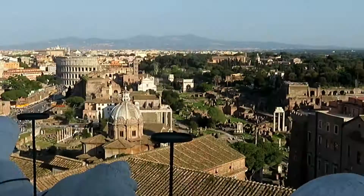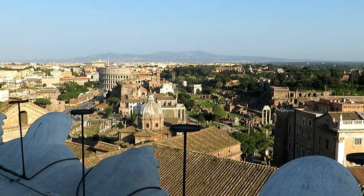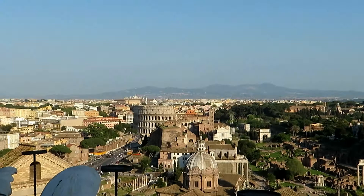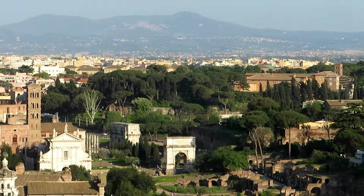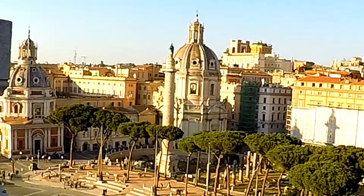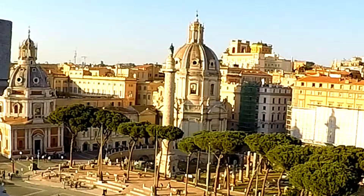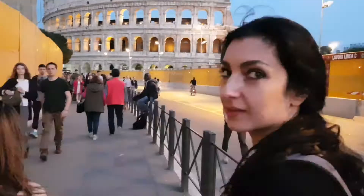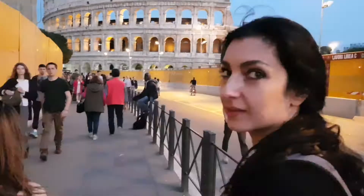We are now at the top of the Vittorio Emanuele building and this is the view from up here. We're so high - it makes the Coliseum look so small. To the right of the Coliseum are those rooms we walked through the other day. De Costa, what's ahead of you there - is that the Coliseum? No. The Vatican? That's not the Vatican either.